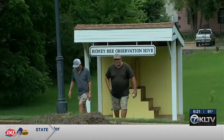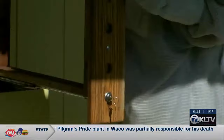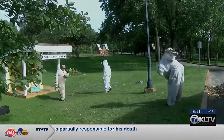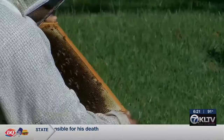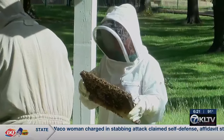The move from the Tyler Rose Garden was needed because the chemicals keeping the roses beautiful were not keeping the bees happy. Keep Tyler Beautiful chose the museum because they have plenty of green space and different species of roses that don't need the same chemicals. As an affiliate of Bee City USA, Tyler is active in protecting and supporting pollinators.